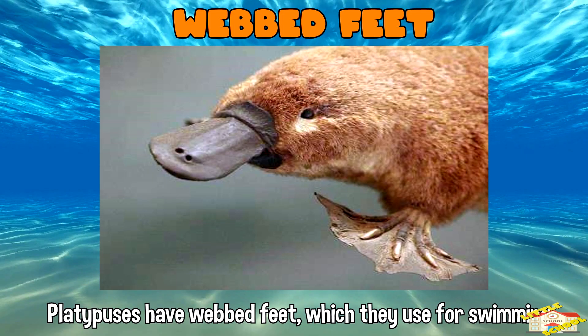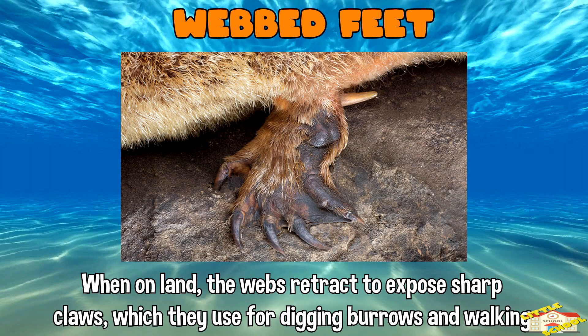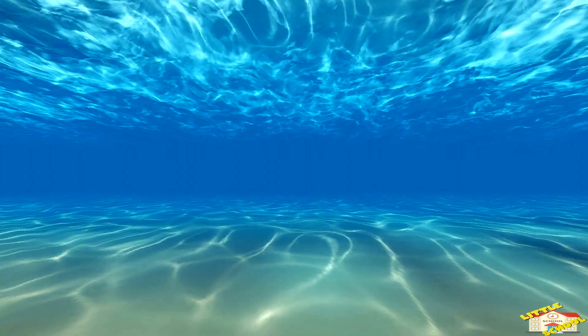Web feet: platypuses have webbed feet which they use for swimming. When in water, the webs extend beyond their claws, functioning like flippers. When on land, the webs retract to expose sharp claws, which they use for digging burrows and walking.